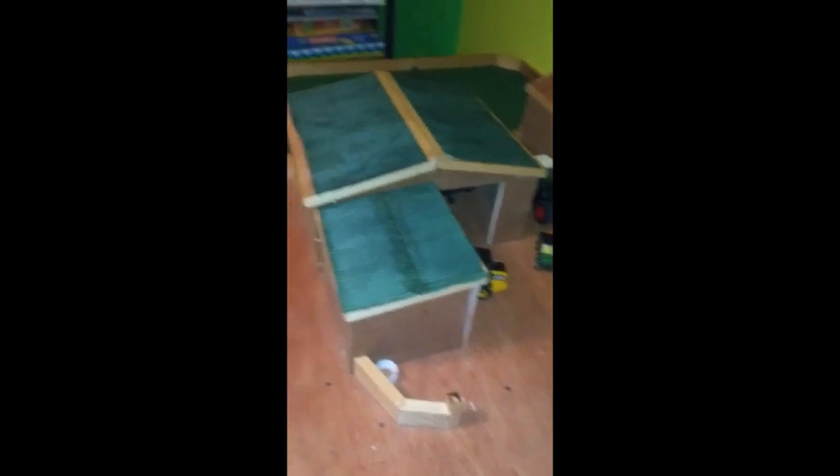Alright guys, welcome to video number two now. I literally just moved a couple pieces here and there. Let's just get into it.